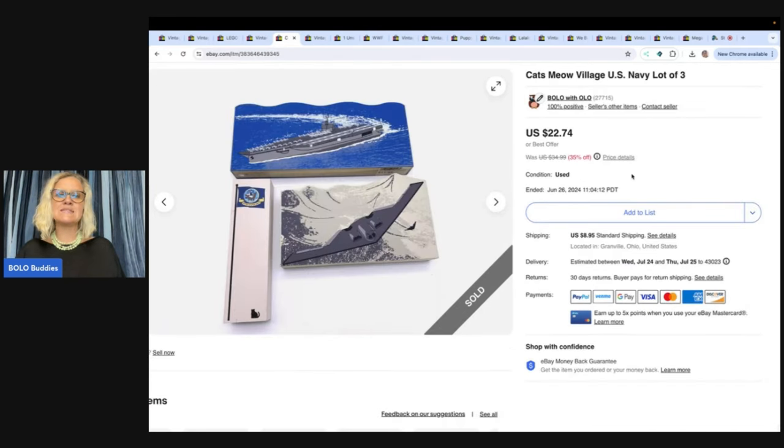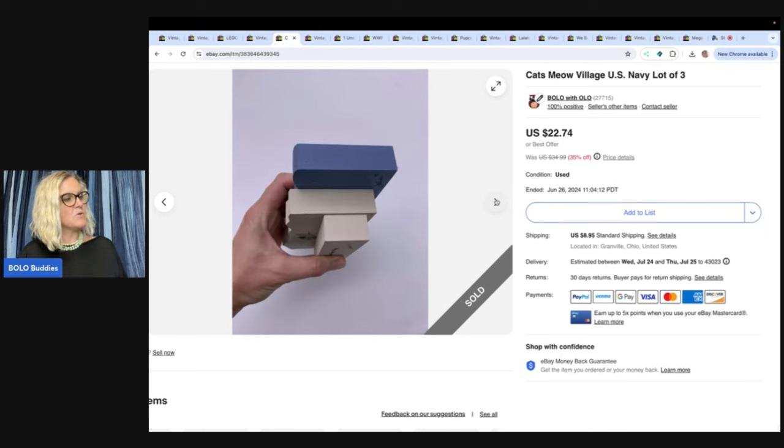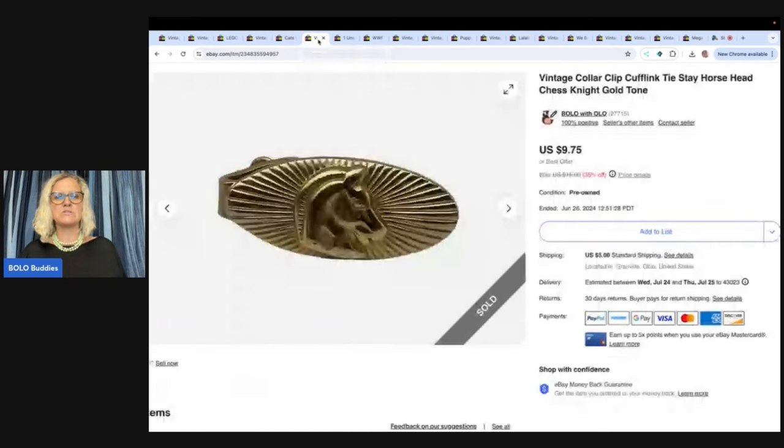These are Cat's Meow. What I like to do with Cat's Meow is put like items together. I sold these three Navy items together for $22.74. I picked these up in bulk at a garage sale, so probably a buck or so in them.